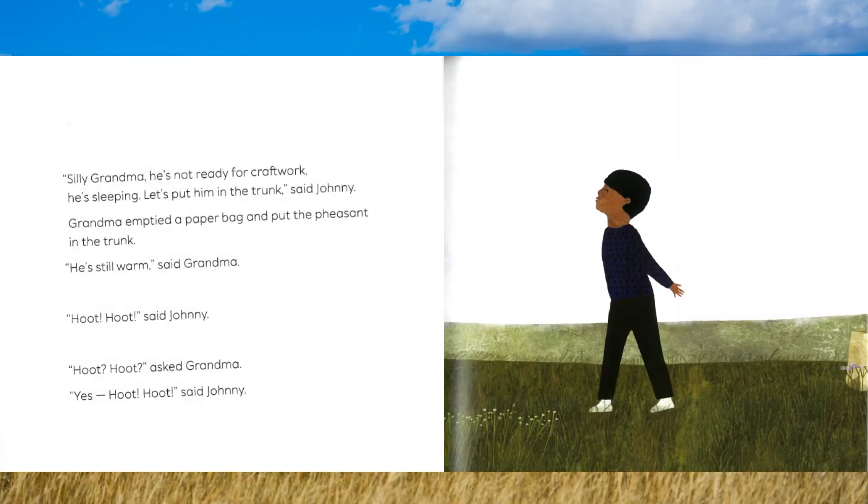"Silly Grandma! He's not ready for craft work. He's sleeping. Let's put him in the trunk," said Johnny. Grandma emptied a paper bag and put the pheasant in the trunk. "He's still warm," said Grandma.